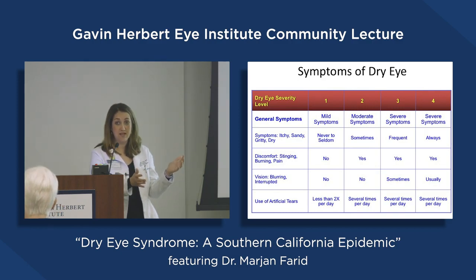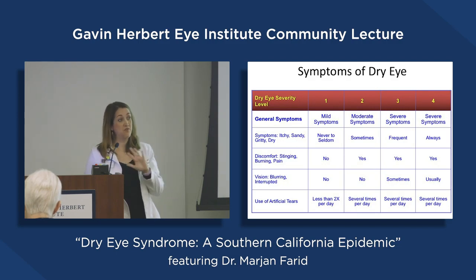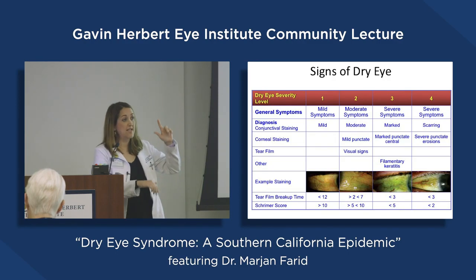The severest dry eye patients actually have no pain at all, because the disease has killed the nerves in the cornea — kind of like a diabetic foot ulcer where you can't feel it anymore. Some patients can't feel their cornea anymore. That can happen from severe dry eye disease. So some patients have no symptoms at all, which makes diagnosis challenging.